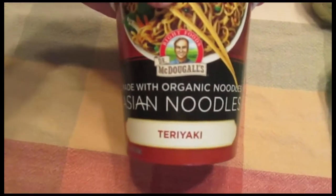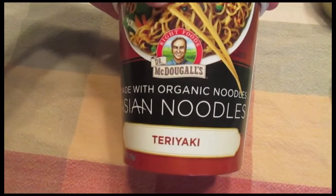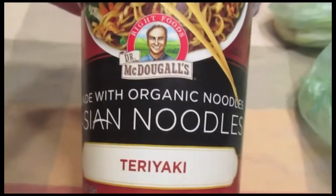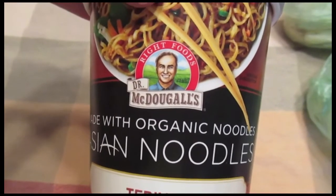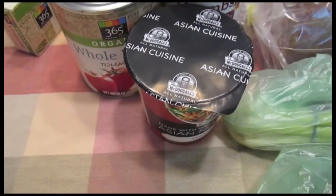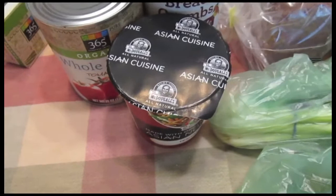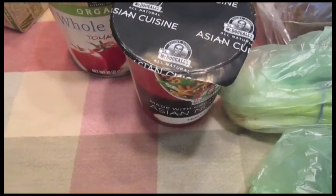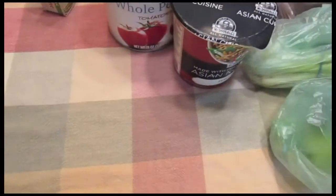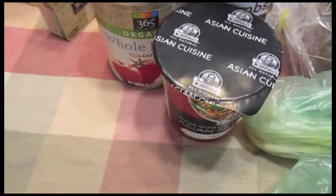I picked up one Asian noodles teriyaki noodle soup bowl, and this is by Dr. McDougall's. I actually had one of these yesterday for lunch because I couldn't find anything in the refrigerator, so I just wanted to restock and get another one in case there's ever another day that I just can't find anything for lunch.